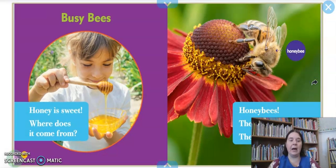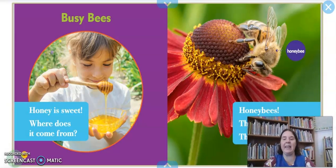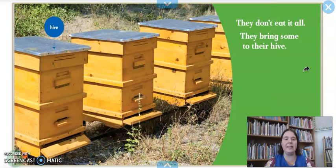Busy bees. Honey is sweet — where does it come from? Do you remember where honey comes from? We've talked about it a few times over the last few weeks. Let's find out. Honey bees fly to flowers and they eat the nectar. Remember, they use their proboscis — the long straw-like thing that comes from their mouth — and they drink the nectar from the flowers. Or they collect the pollen on their legs and then they take it back to the hive for the rest of the bees.